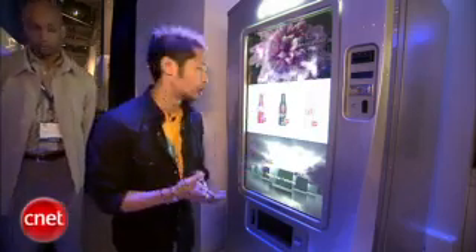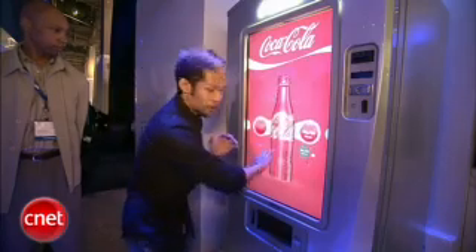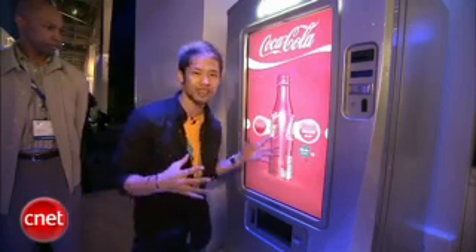So I'm thirsty — we've been working the floor. I'm going to go here and see what Coke I have. You can actually interact with it and spin the bottle, spin it. And you know what? I'm pretty thirsty. I'm going to see if this thing actually works.